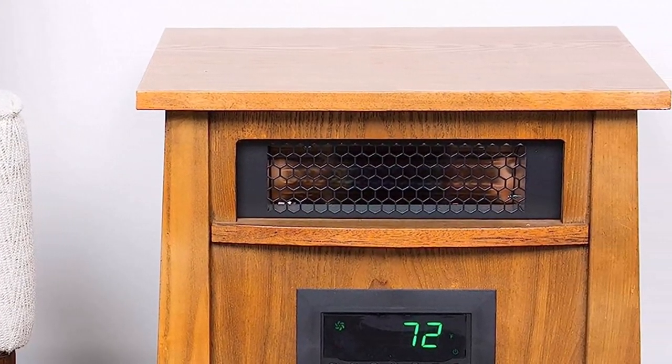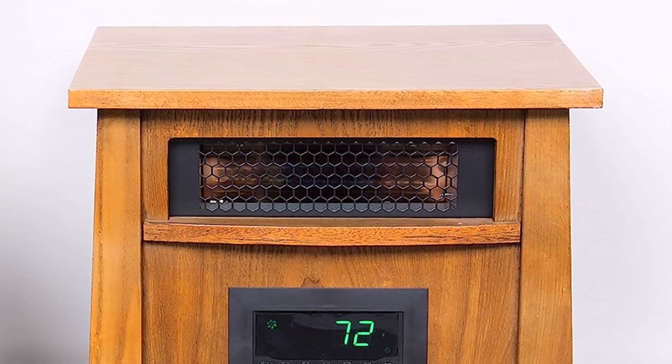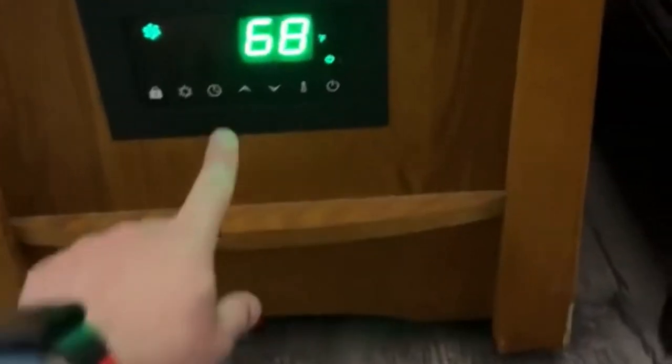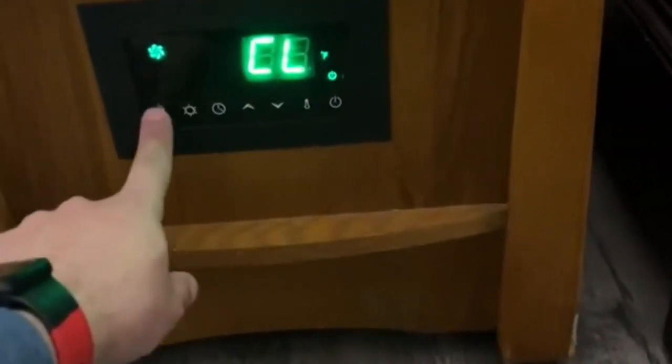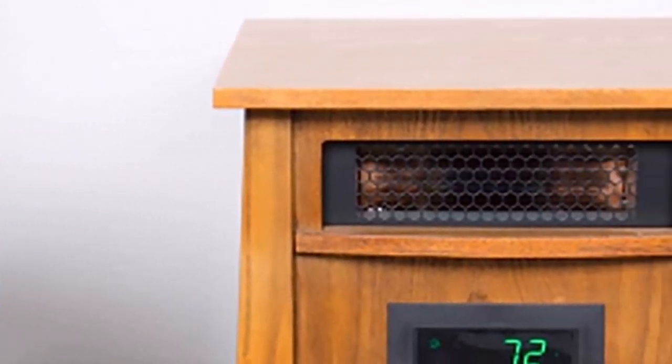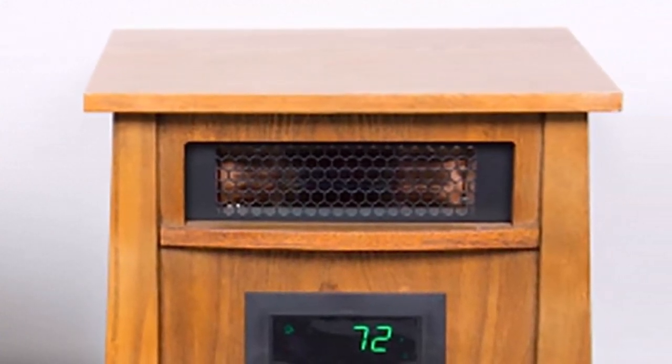What we like about it: eight elements for high heat output, large space heating capacity, stable design ETL listed and cool to the touch, thermostat control with LED display, air ionizer purifies the air, reasonably quiet scroll fan, glide casters for easy movement, ETL listed for safety.